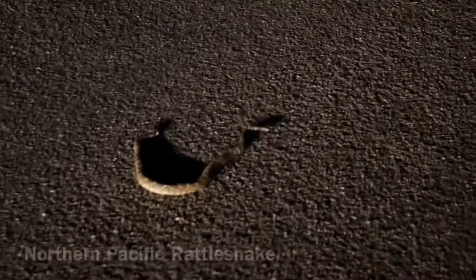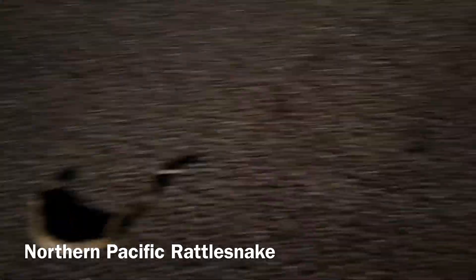We've got a huge rattlesnake right here — this is the biggest one I've seen in a while. I'm going to move this guy off the road very carefully with my hook. Maybe you'll hear him rattle. Try not to hurt him.